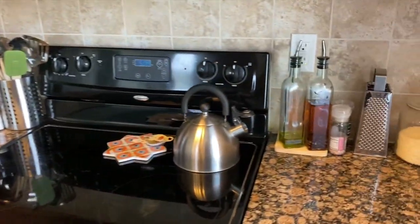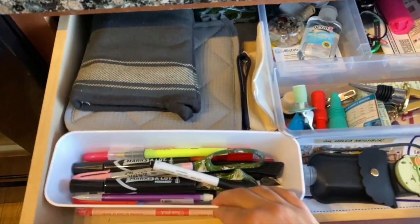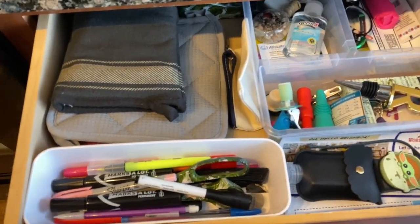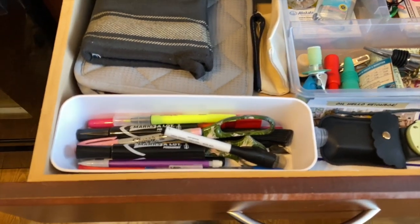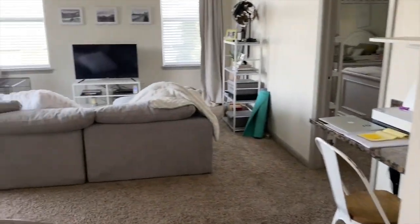And every house is not complete without a junk drawer of course — so I have one here for just pens, sharpies, things like that. Now let's go to the bathroom for a little house tour.